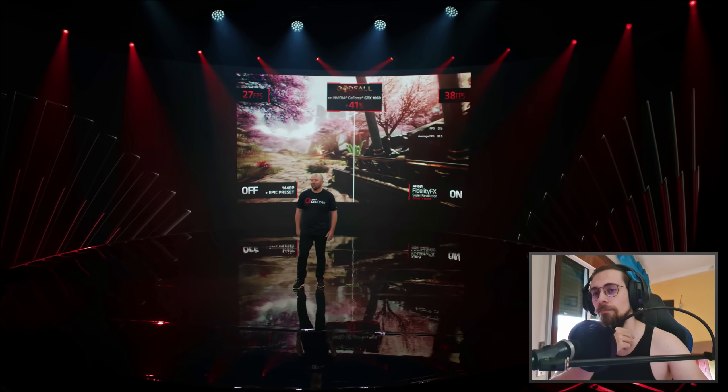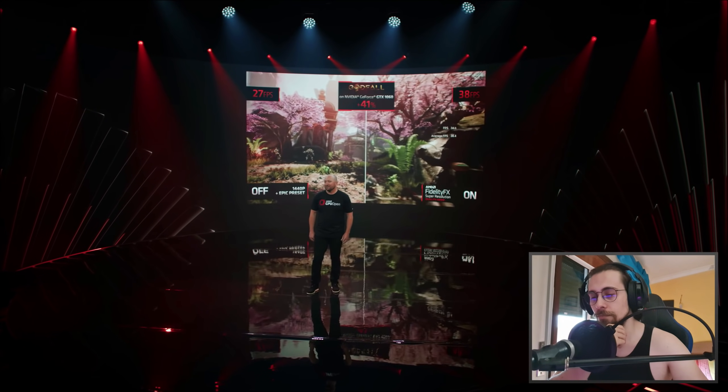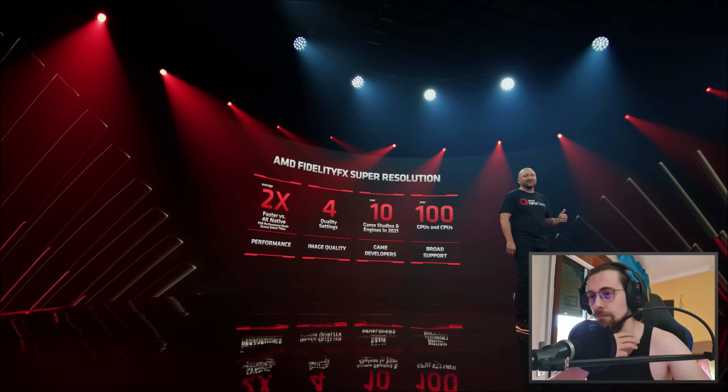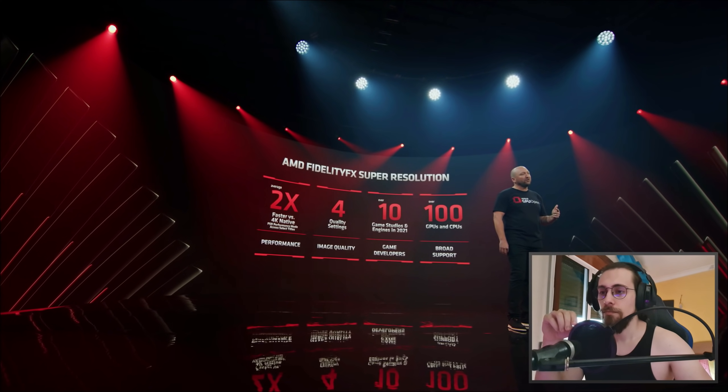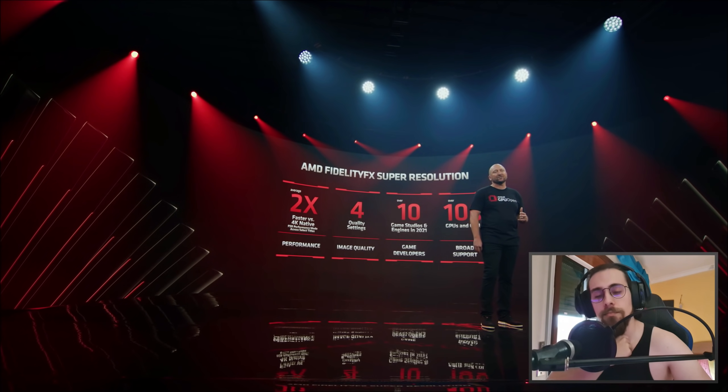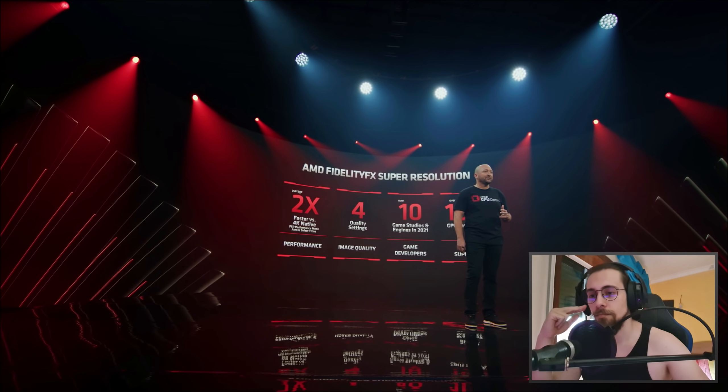AMD's FidelityFX can provide more than 2x performance at its fastest setting. In select titles it offers four different quality settings, already has support from over 10 game studios and engines with more planned in 2022, and most importantly it will be available on over 100 GPUs, CPUs, plus competitors' products.